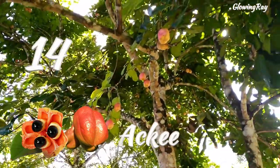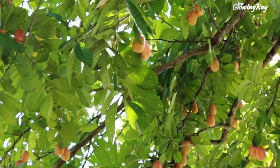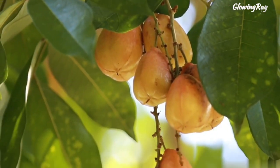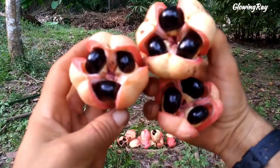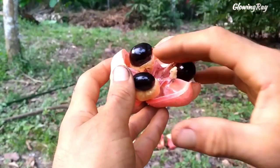Ackee is a fruit that grows on evergreen trees and is available throughout the year, most abundantly in Jamaica, where it is revered as the national fruit. It grows on a tropical evergreen tree that's native to West Africa, and also goes by the names aki, and aki apple. It is also known as ankye or blighia sapida, and is a fruit of the Sapindaceae, or soapberry, family — as are the litchi and the longan.